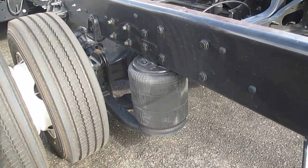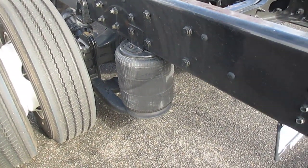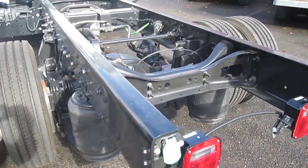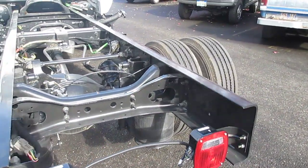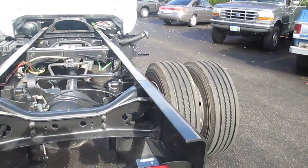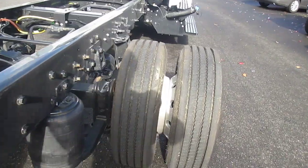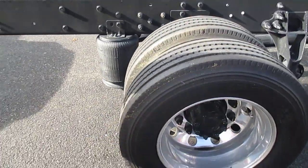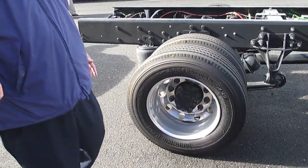The driver can control the air pressure in those bags to either stiffen the ride or loosen the ride as you're going down the highway. It has a single 75-gallon fuel tank, 19½-inch tires, Alcoa polished aluminum rims, and air brakes.